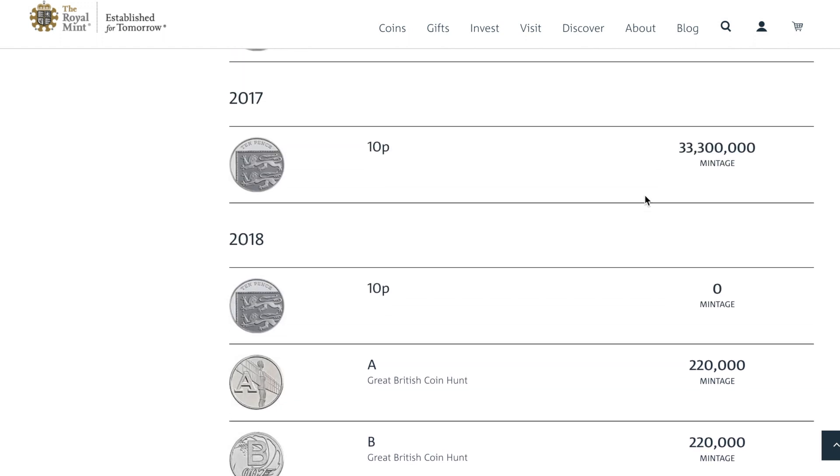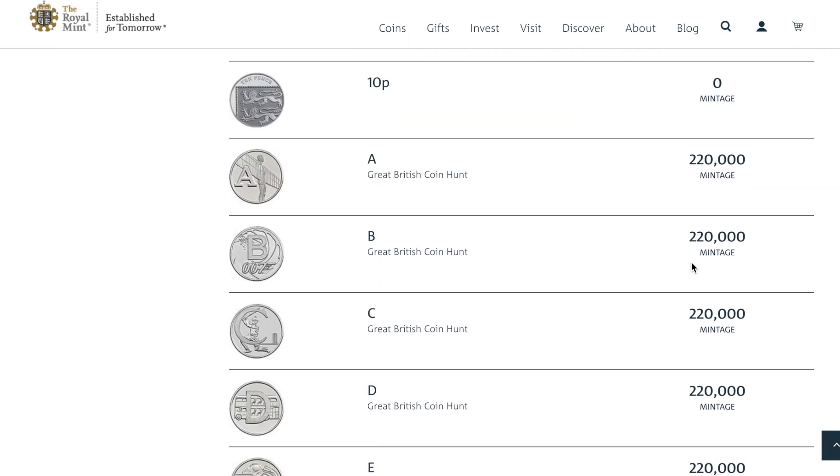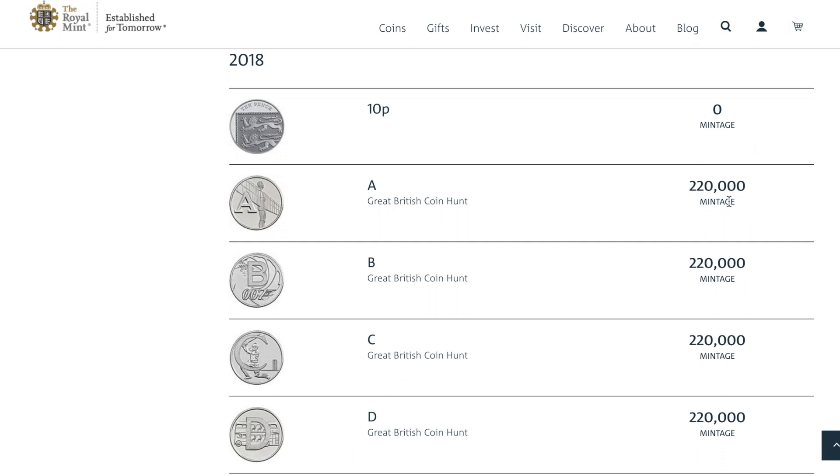If we look at previous years, 2017 saw 33.3 million of them, and 2016 was 135 million. So imagine these in a sea of millions of coins — these are going to be really rare and sought after.